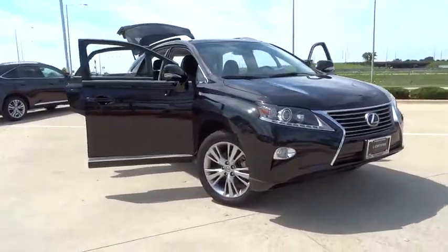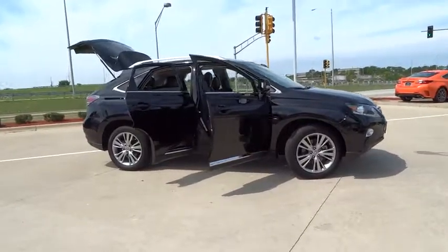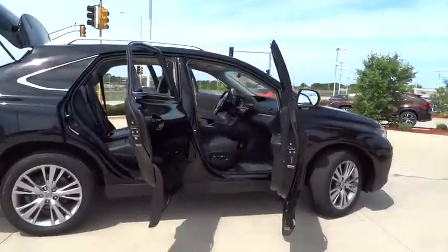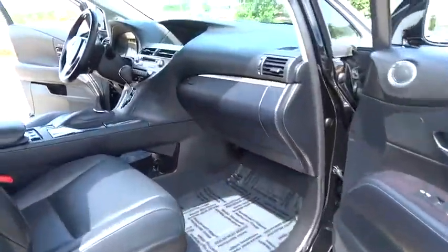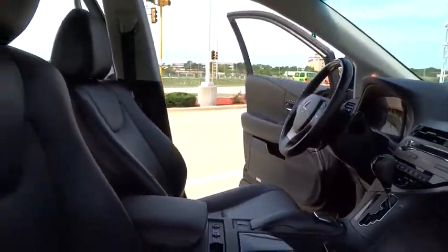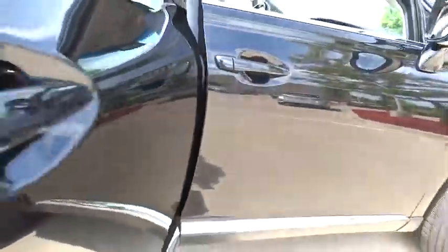The 2014 Lexus RX 350. The RX 350 offers a driver-inspired design and intuitive technology that puts you in total control of your interior. Paired with a spacious cargo area and a powerful V6 engine, the RX 350 continues to offer the best combination of powerful performance and interior luxury in its class.